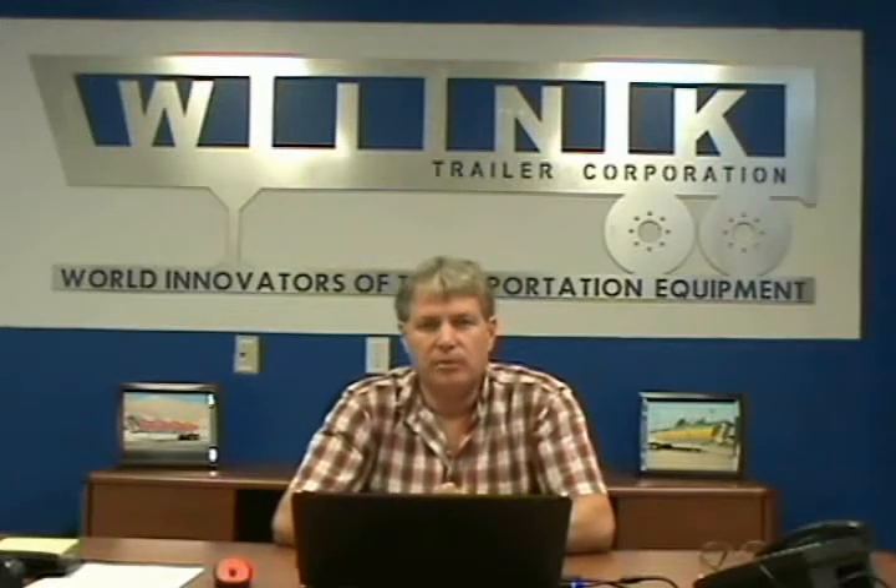Hello, my name is Jimmy Wink. I'd like to welcome you to the website. I want to introduce you to the revolutionary patent-pending design where I use plastic in place of aluminum to create the strongest, lightest weight trailer to ever be introduced to the market.